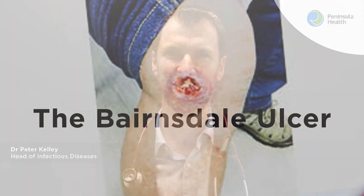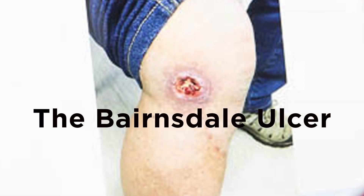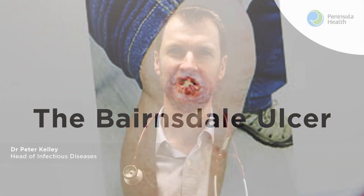It has lots of different names. One of them is Benzo Ulcer, where it was first discovered in Victoria, but it's also called the Borrelia Ulcer and the Daintree Ulcer. It's an infection caused by a bacteria called Mycobacterium ulcerans. This bacteria is in the same family as tuberculosis and leprosy.